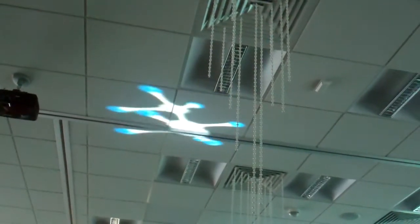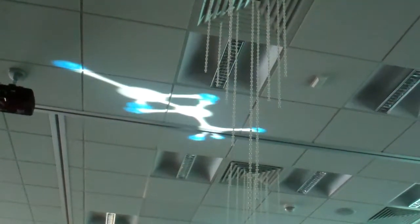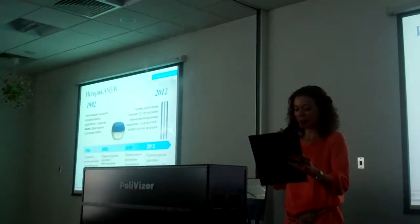Мы запустили крем и сыворотку Reversalist. Крем содержит эволюционную молекулу R33.